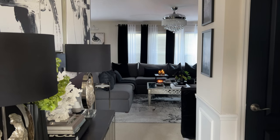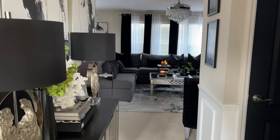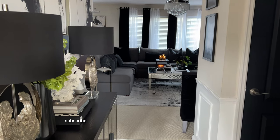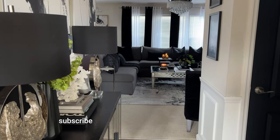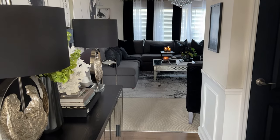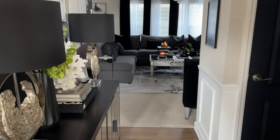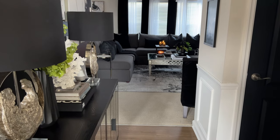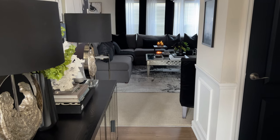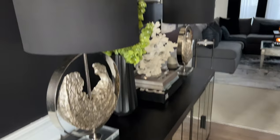Hey friends, welcome back to my channel and welcome if you are new here. In today's video I wanted to share my black and white living room tour. You guys know I love decorating in black and white, so I thought I would give you a little tour around my living room and entryway and tell you where I got a few things. I wanted to share this black and white living room inspiration before we start decorating for fall, which is coming up within the next week.